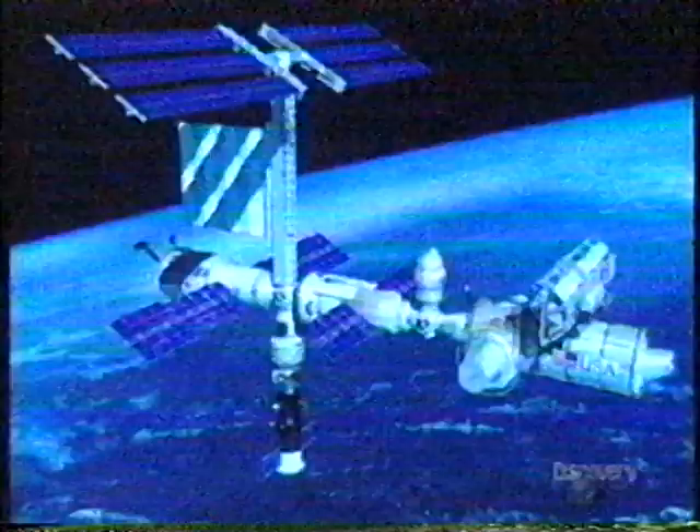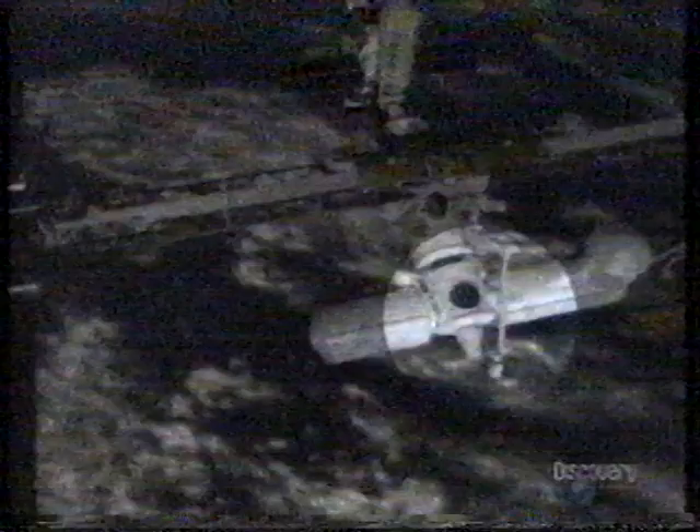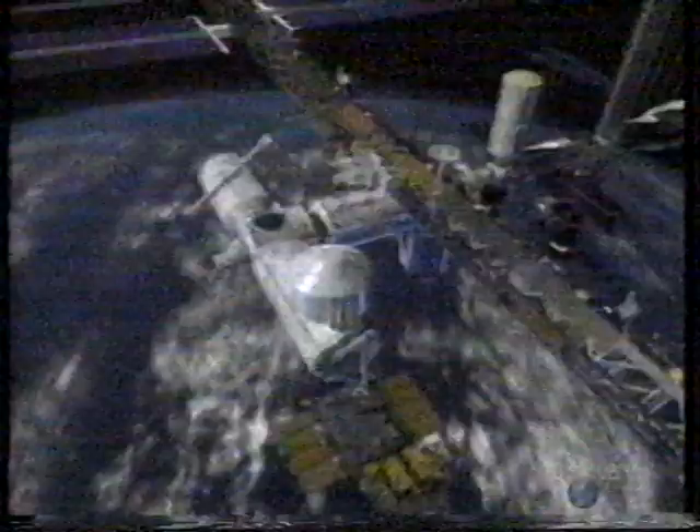In January 1999, Canada will chip in with the Canadian Remote Manipulator Arm — the next step in the evolution of the Canada Arm. The space station arm will be a permanent fixture, to be used for attaching most of the larger building blocks to the structure.